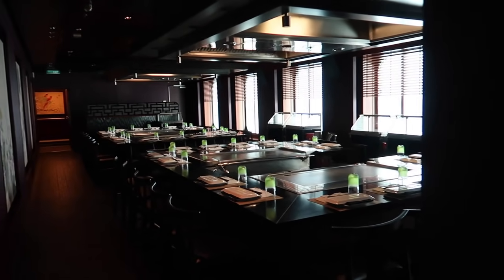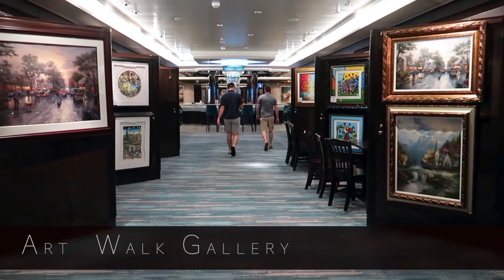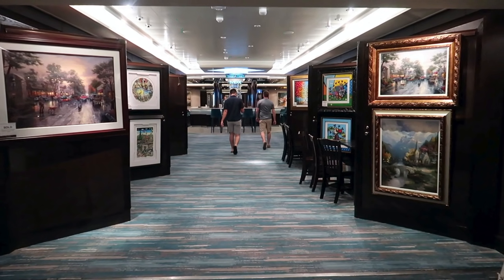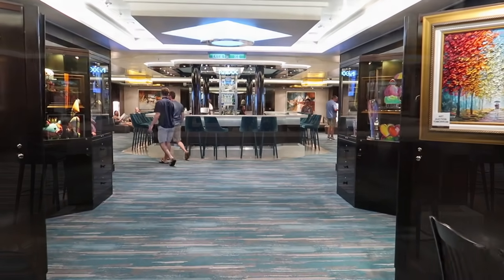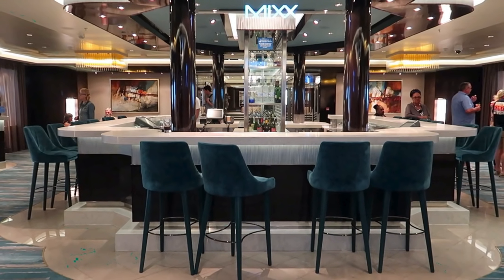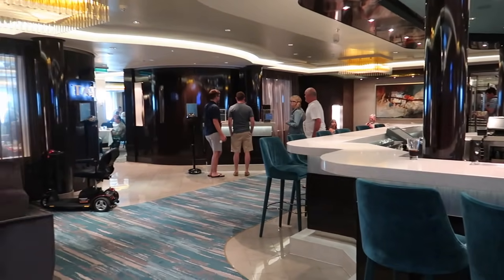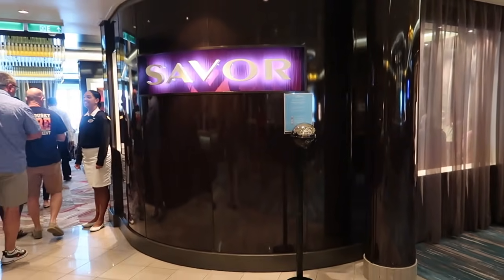All down the center there is always art hanging. They have some pulled down right now because they are doing an art auction — you'll see all the art hanging through this gallery. Then we are coming to Mix Bar here in the center. Mix Bar is open when these restaurants are open, so right now it's closed because it's early in the morning. You have Taste on one side and Savor on the other — these are two of the main dining rooms, currently serving brunch.